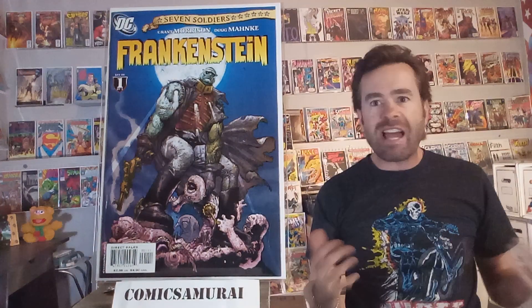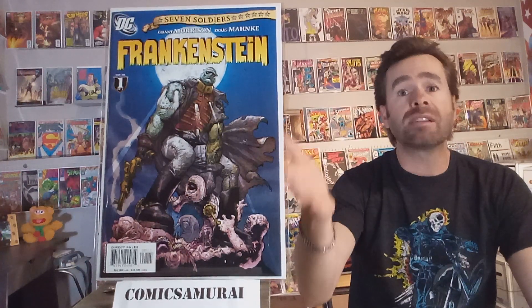Next up, we got Frankenstein, number 1, put out by DC. Grant Morrison wrote it, and Doug Mank did the art. I like this series. I think Frankenstein's monster is really an underused character. He's almost immortal, and he's got some mythos with rules and limits to his strength. This one sets that mood — just a Halloween spooky vibe. I really like that.